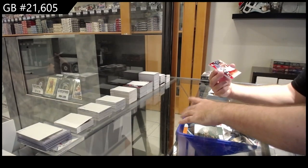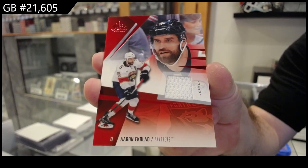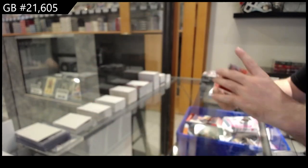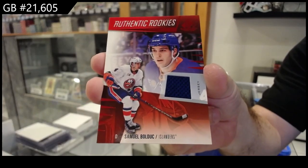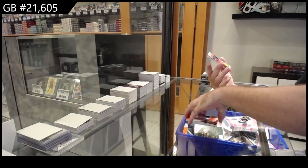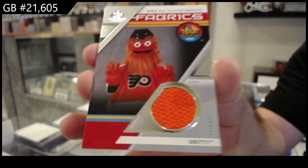We've got a jersey of Ekblad for Florida, a rookie jersey of Bullduck for the Islanders, and we've got a Fabrics Gritty for Philly.